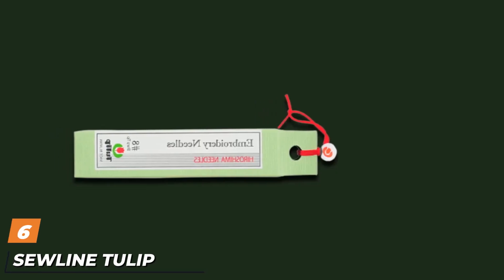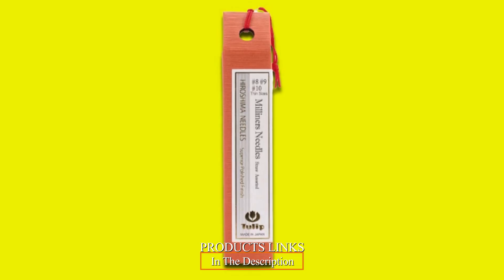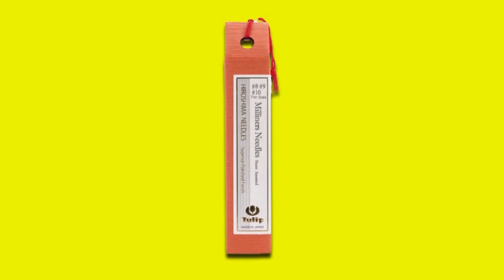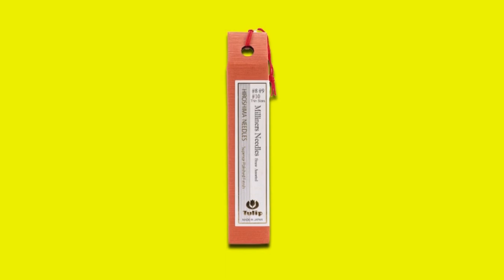The number 6 position is dominated by Sewline Tulip Embroidery Needles. The Tulip Embroidery Needles are a set of expertly designed and easy-to-use embroidery needles. They are considerably different from the majority of the alternatives reviewed earlier. The Sewline Tulip pack comes with 8 weaving needles. These are all size 8 needles.